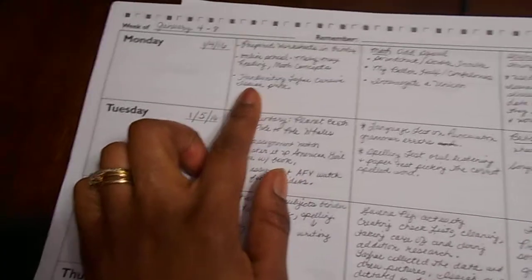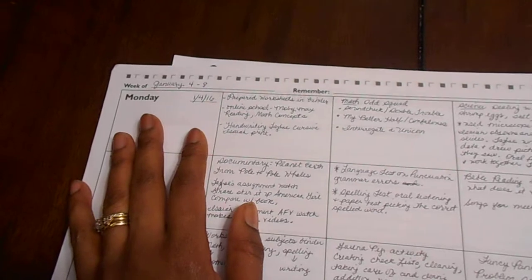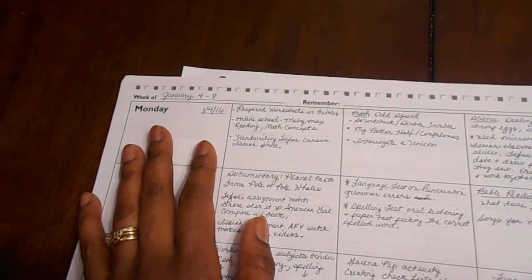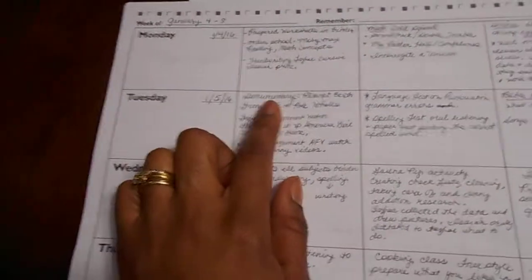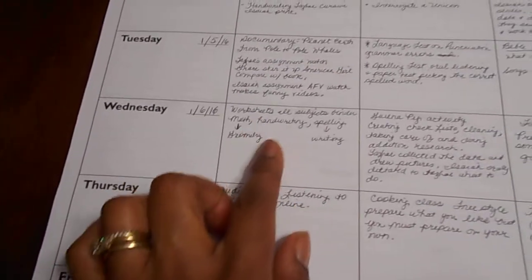I also have them doing handwriting. I know a lot of schools are not promoting handwriting, but I feel it's a very essential part of life for your child to learn how to write in cursive. How else are they going to sign important documents if they only know how to write in print? So I'm teaching my children cursive even though mainstream learning says you don't need it. I also include documentaries and write down which one and what it's about. I also write down their different math assignments and what point they are on.